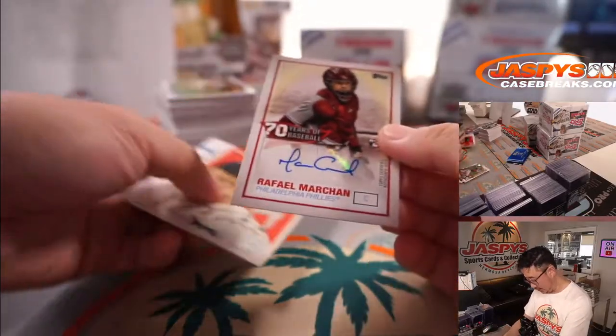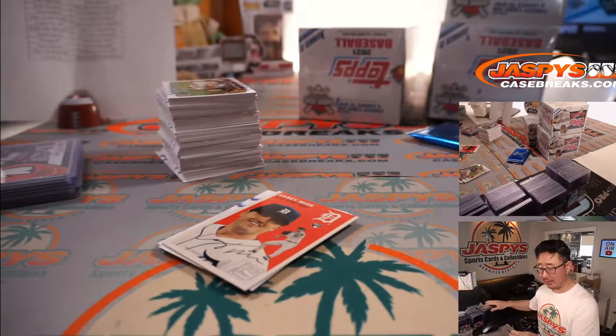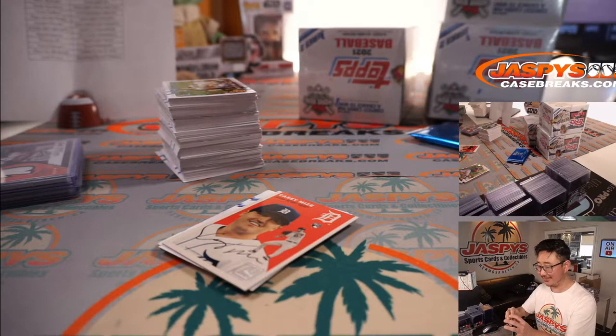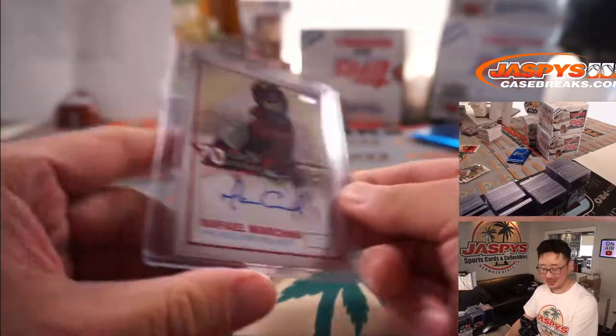And there's a Raphael Marchand rookie autograph for Derrick and the Phillies. I know, right, Joe P? School must have gotten out early — or actually, just got home from school.